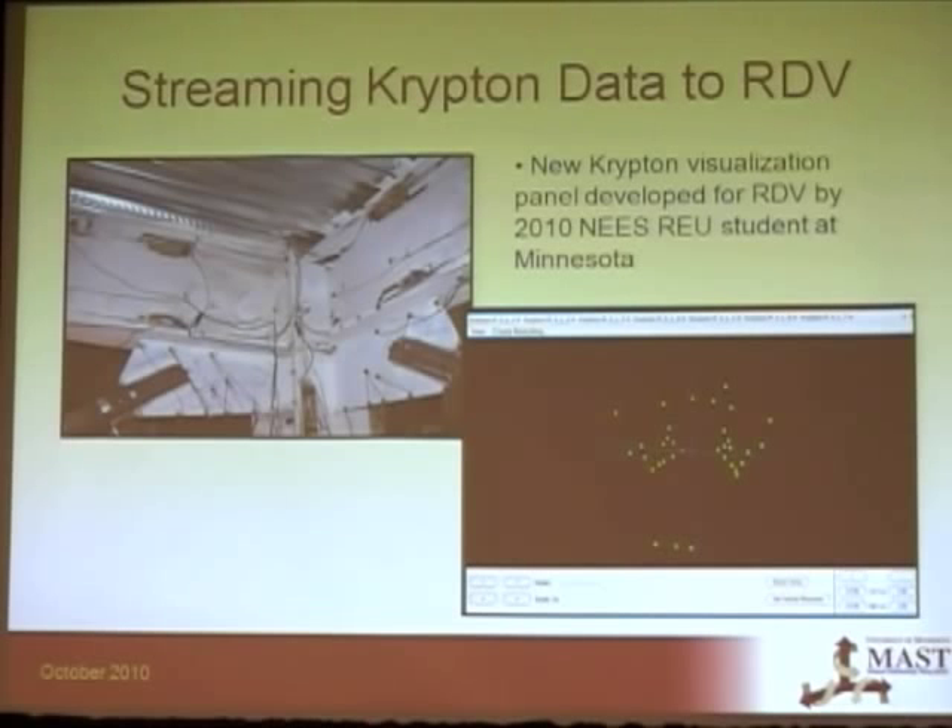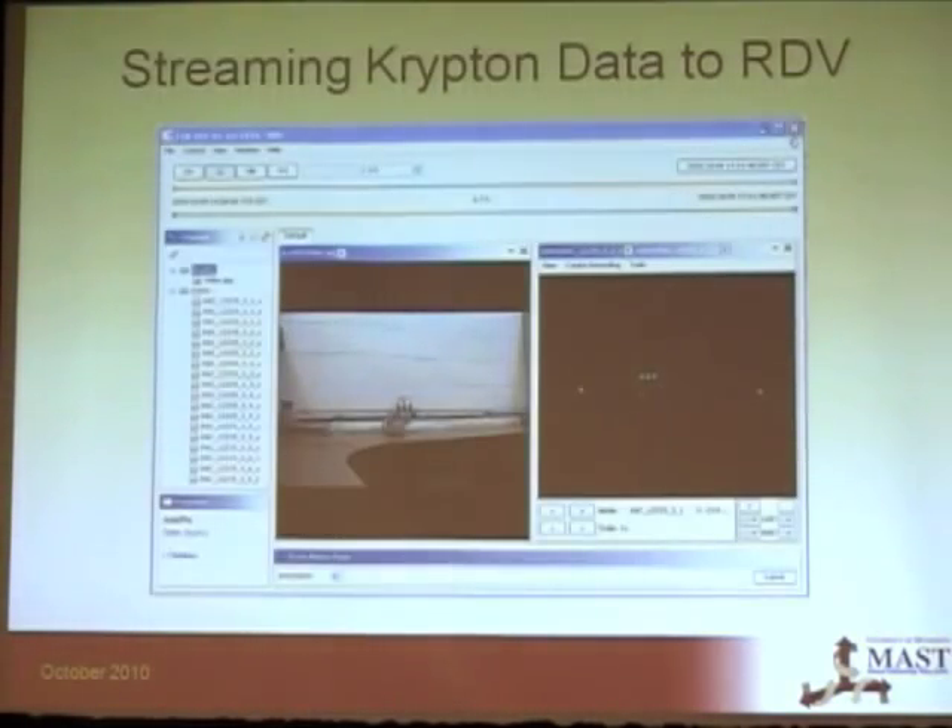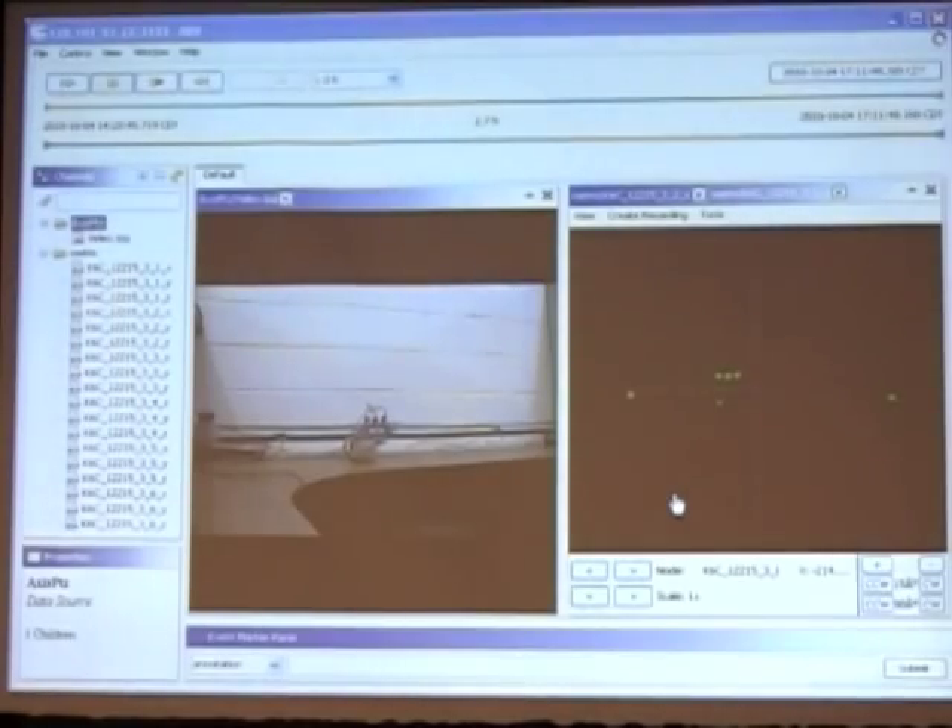One new thing we're working on is streaming the Krypton data to RDV. We had an RDV student this past summer who developed a panel for us. These LEDs in green are the lit-up points of the Braced Frame project shown in the RDV interface.